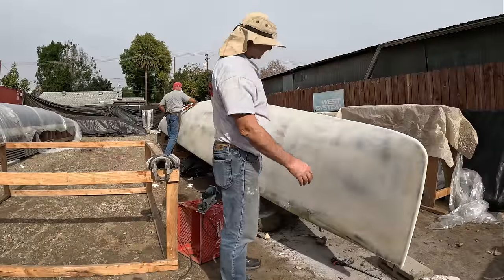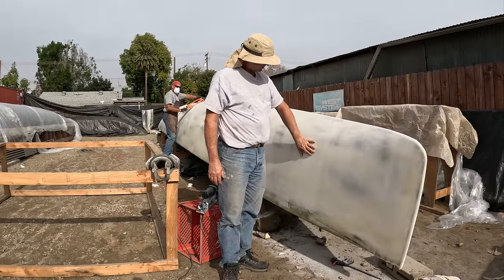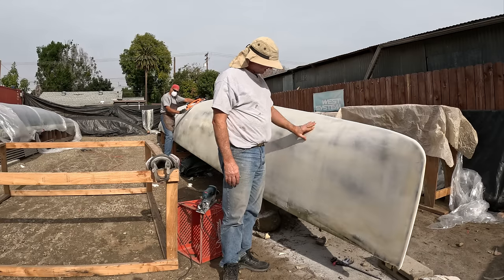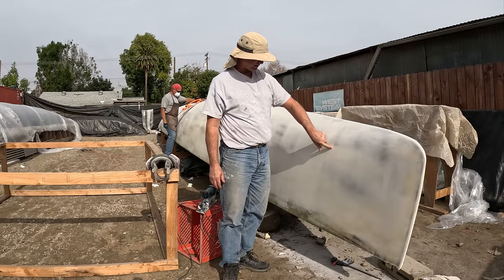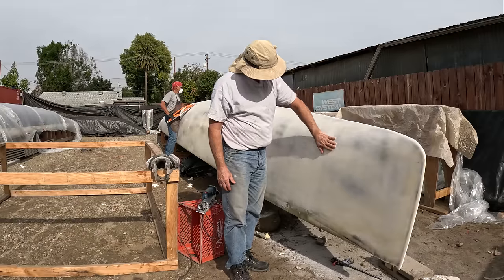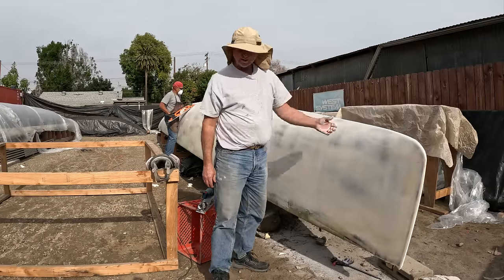It's back to work again on the port hull, and this round of epoxy seems to be the last. As you can see, where we were going through to nearly the basalt before, now we've got a layer over the top and it looks good. We'll work our way down and then get to the other side.